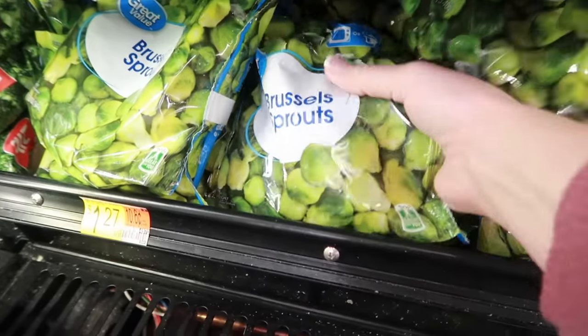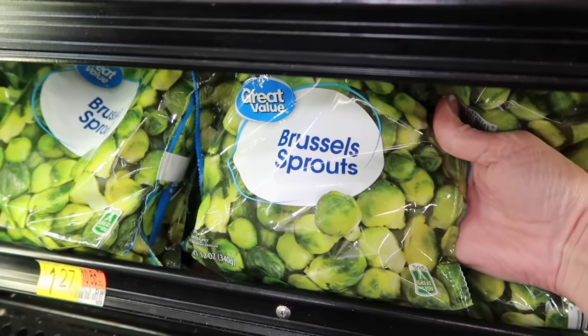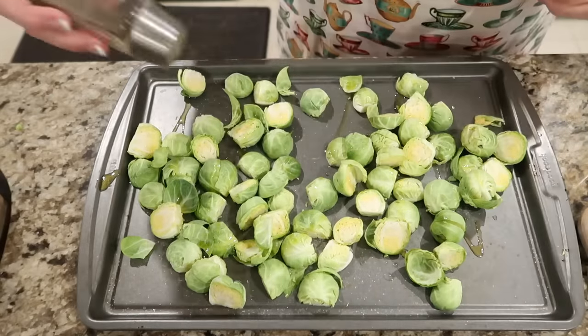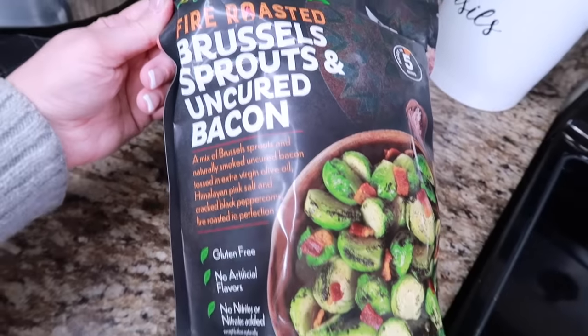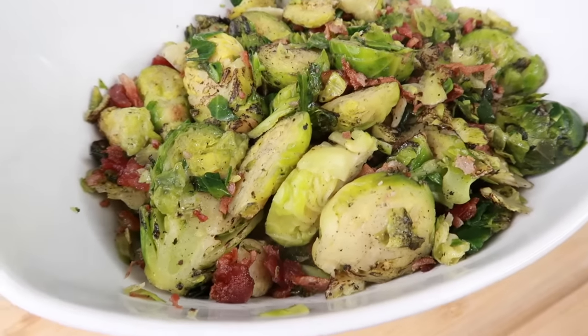Brussels sprouts — I love fresh Brussels sprouts, but having a bag ready to go in the freezer is so convenient. We love baking these up in the oven, drizzled with some olive oil and any seasonings. Add some bacon and onions and yum! Our favorite bag is from Costco that already has the bacon in it, and it is seasoned beautifully.